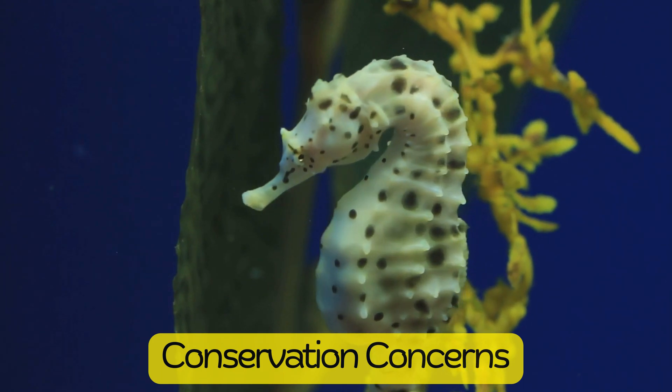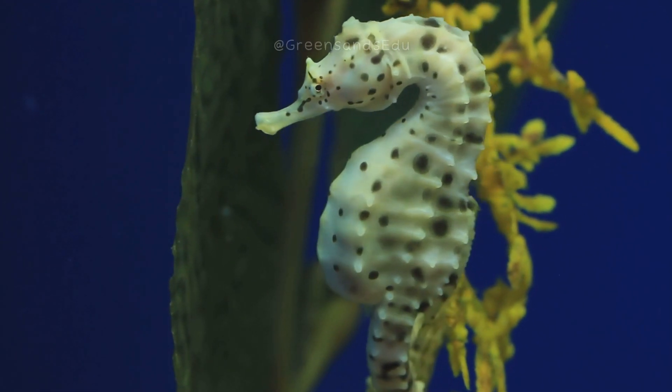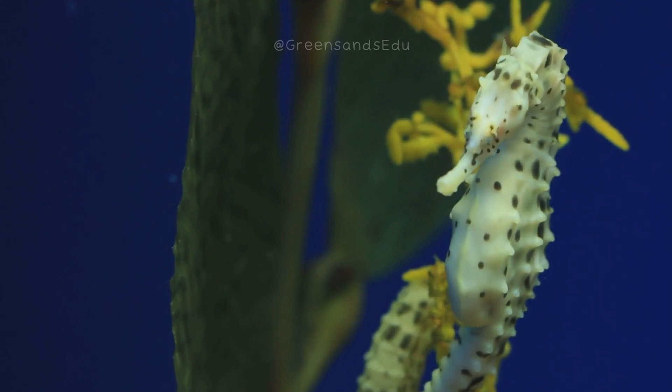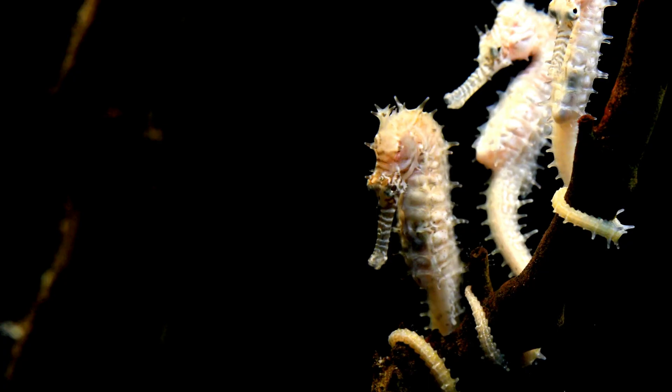Many seahorse species are threatened by habitat destruction, pollution, and overfishing. They are also often collected for use in traditional medicine and the aquarium trade. Conservation efforts are underway to protect their habitats and ensure sustainable populations.